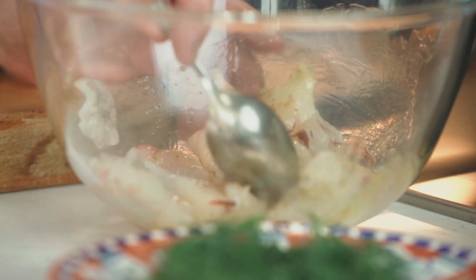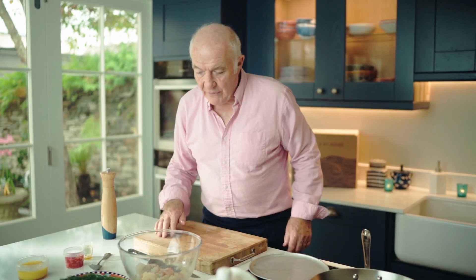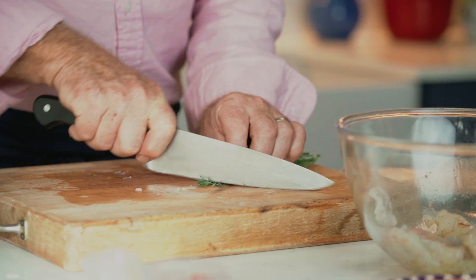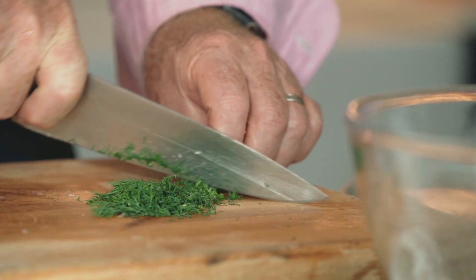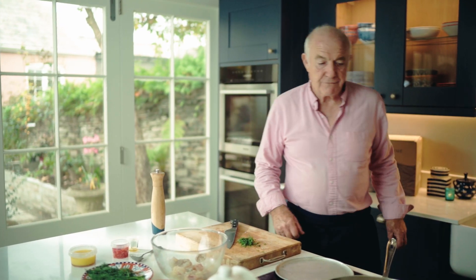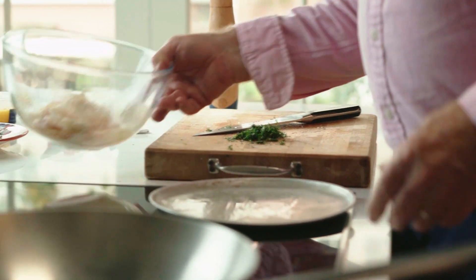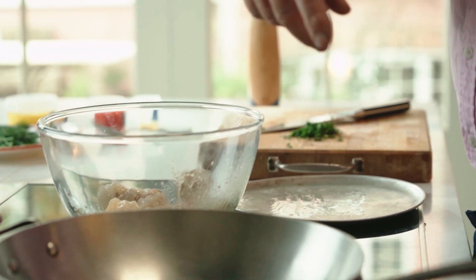We'll leave that for about 10 minutes. While I leave that, I'm going to chop a little bit of dill up - you'll only actually need about two or three stems, but do keep the rest. And now we're ready to rock and roll with the frying, so just get my pan on a high heat.